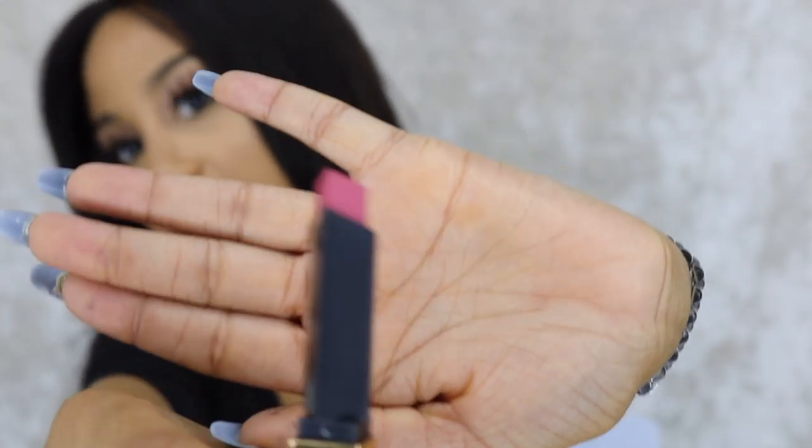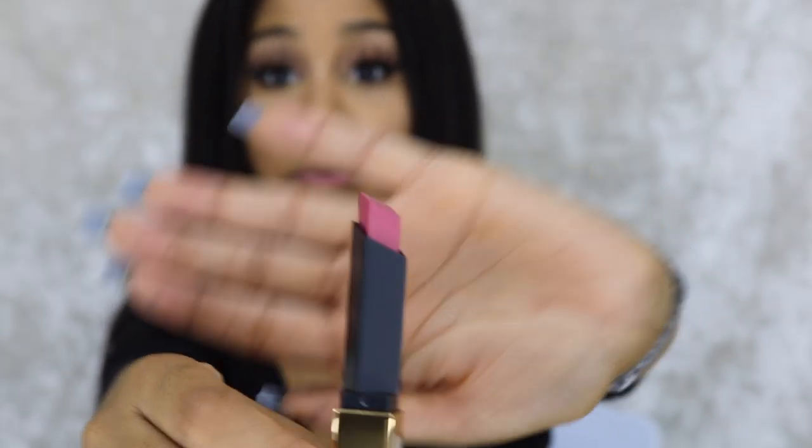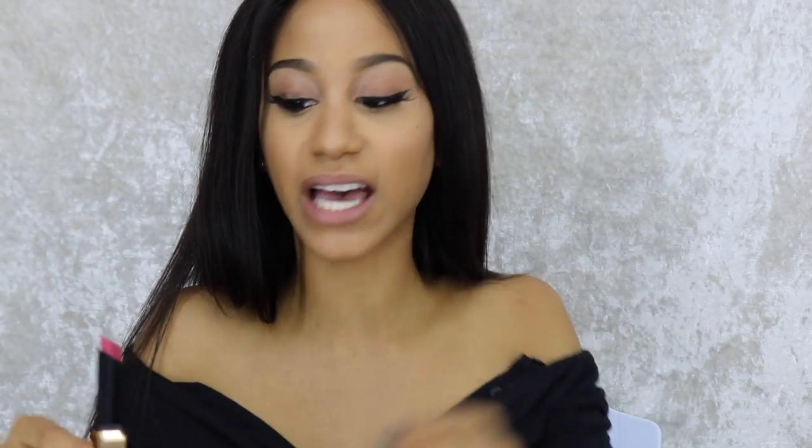Color seven is more of a softer pink, which is probably what I would wear. I think this would come on pretty nude as well. I just love how sharp they are — I love lipsticks that have a sharp edge because you can almost use it as a lip liner, which is pretty cool.